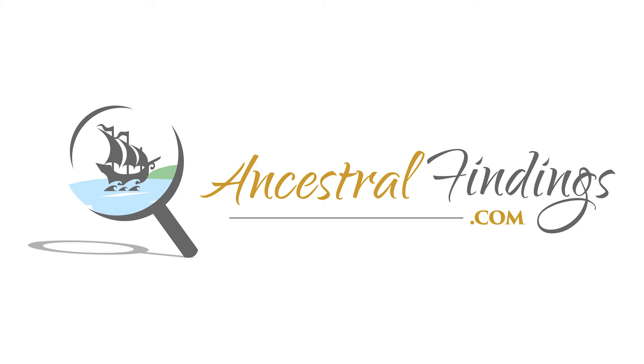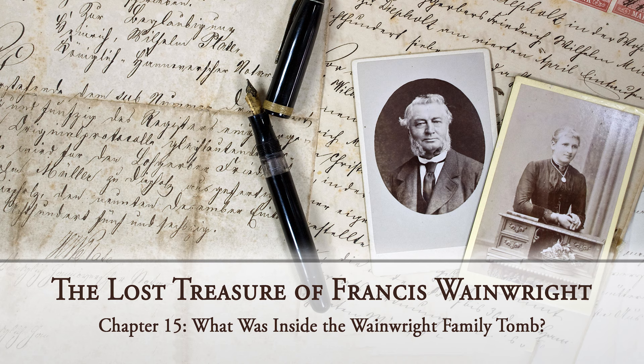The elderly woman behind the desk at the entrance to the Ipswich Town Hall looked like she might have been there since the town was founded four centuries ago. She was also smiling and pleasant and seemed happy to have visitors. The town hall was quiet and the cousins didn't see any other people in the entrance area.